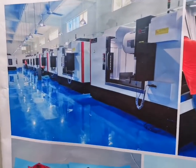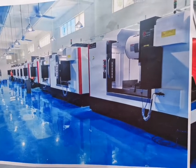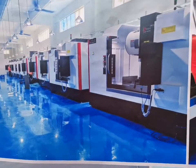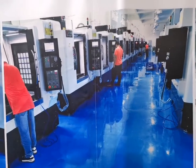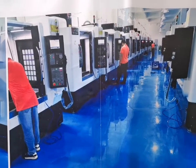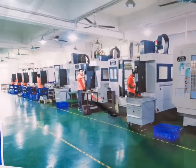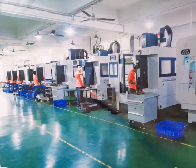You can see this is our new CNC workshop with new CNC machining. You can see that's our operator here. That's the other CNC workshop.